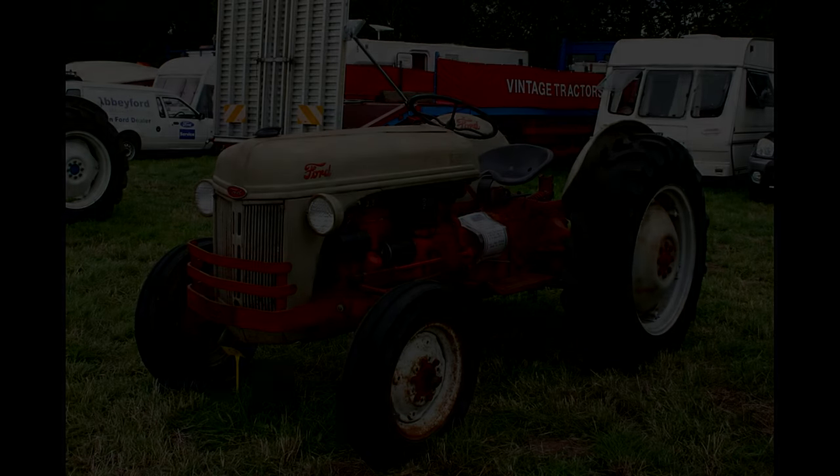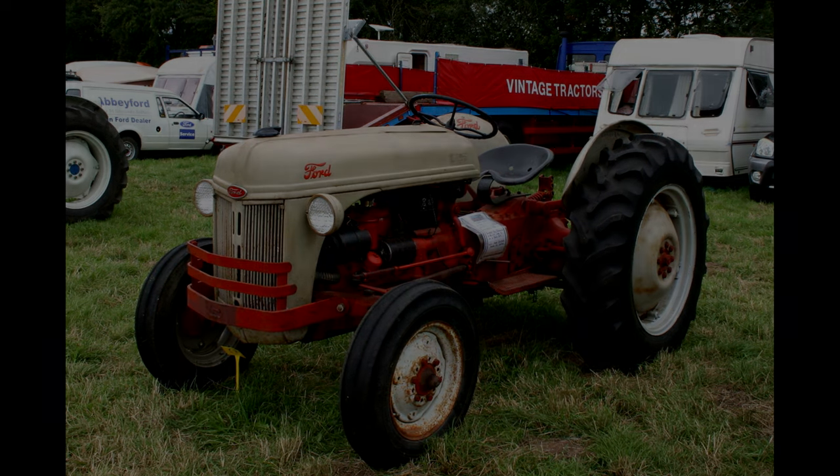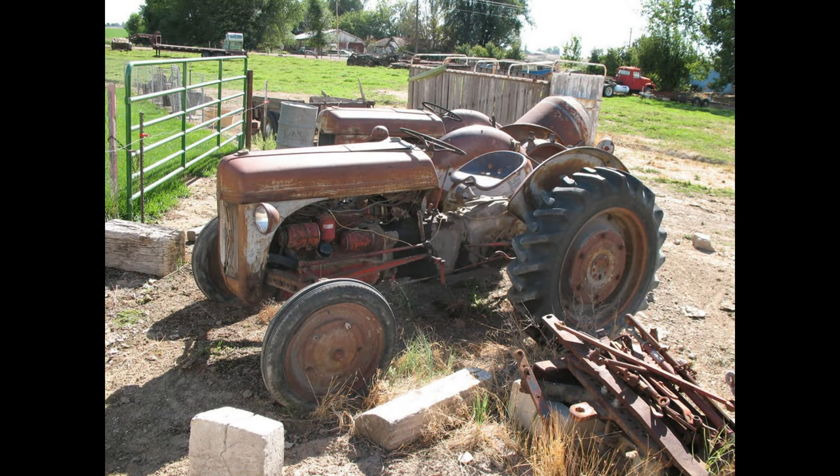The tractor was a variation of the 9N, but due to material availability during World War II, the 2N model replaced the battery and generator with a magneto and hand-crank starter. Steel wheels also became the standard for the model.